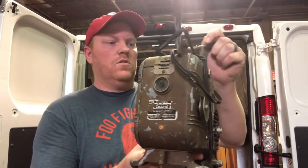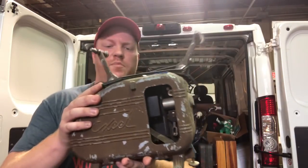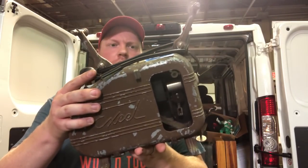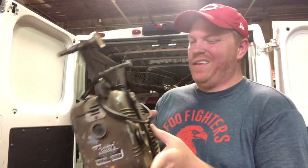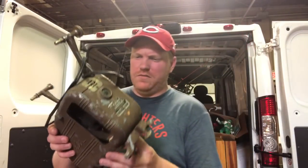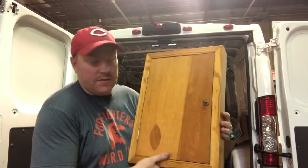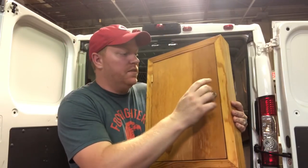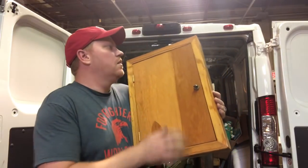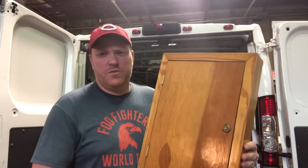This is pretty cool - it's an old 16 millimeter projector. Pretty neat. I don't know, it's like three or four dollars. I like old stuff like this, usually does pretty good on my website. Here's that lock box that came with the keys. There's some keys in there and this one actually has the key, so pretty cool - solid wood. I think I'll probably end up getting at least 15 or 20 bucks for this.